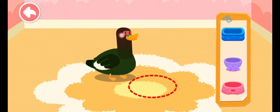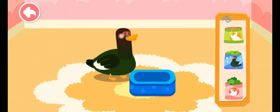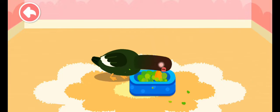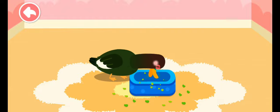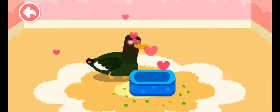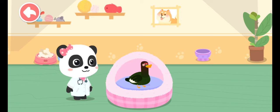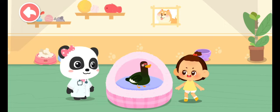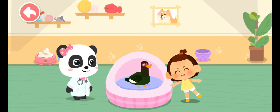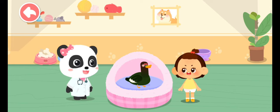Let's feed it. Wonderful! It's ready for adoption. Wow, it's so adorable! Can I adopt it? Of course!